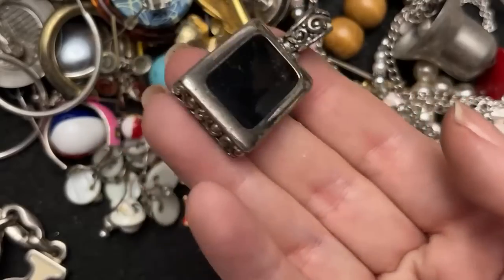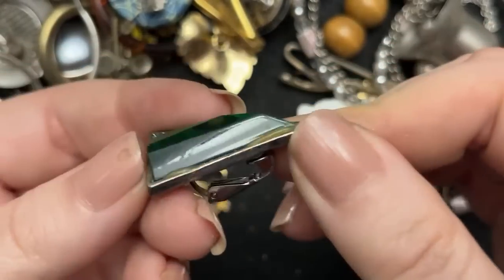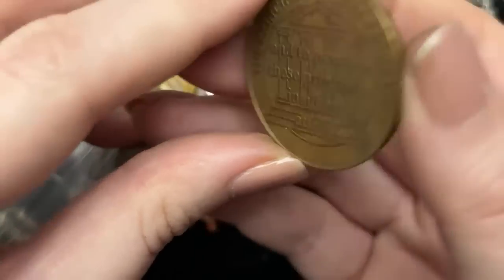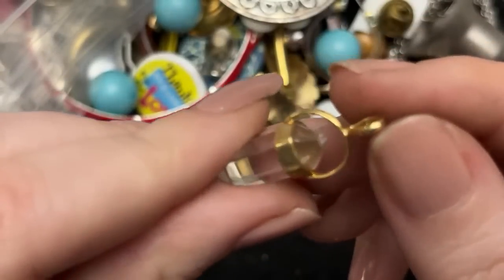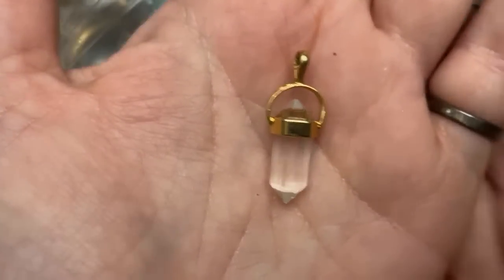This guy has seen some better days — I think he can retire; he has done his job. This is cool, I love this — neato burrito. The principles of the program. Is this 12 steps? Somebody's 12-step chip — I hope they're still on the path. Oh, this is pretty — this is 925 here. That's gorgeous, I love crystals.